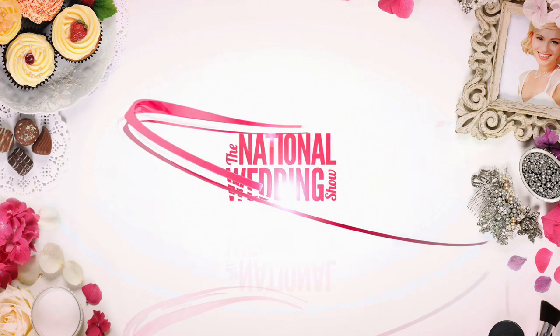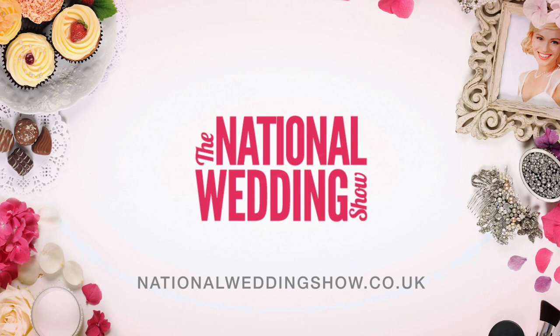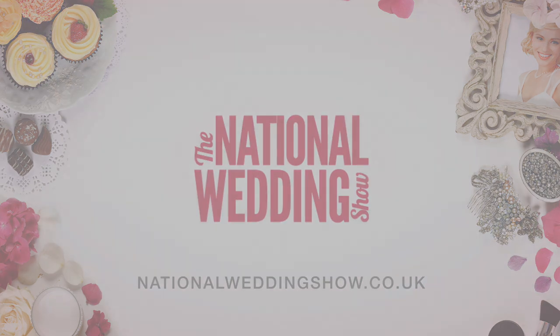You can meet Nigel and all of our other experts by visiting the National Wedding Shows. For further information please visit nationalweddingshow.co.uk and don't forget to like and subscribe. Thank you so much for watching.